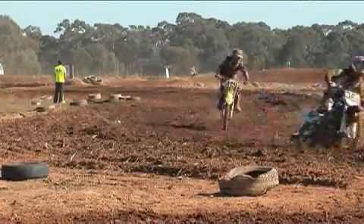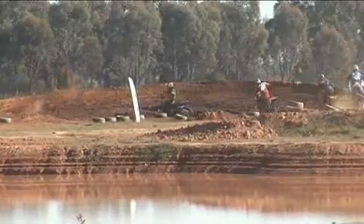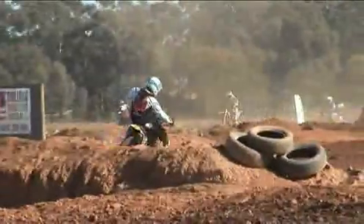Because it's so brand new, all the soil is brand new and it just needs to be ripped up a bit. But the club did a fantastic job trying to get the track prepared, readied, and watered for this event.